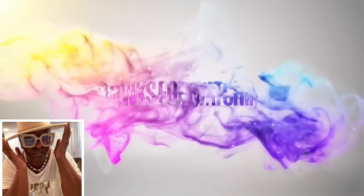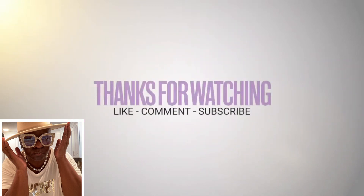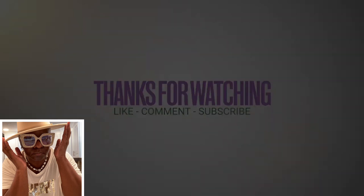Videos are posted on Tuesdays and Thursdays at 6 o'clock PM Eastern Standard Time, with a few more sprinkled in between for your viewing pleasure. See you soon!